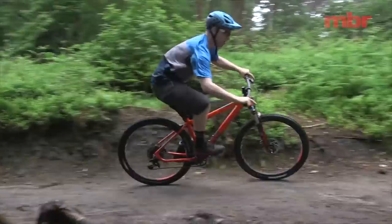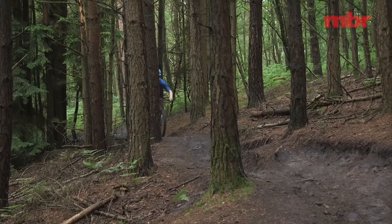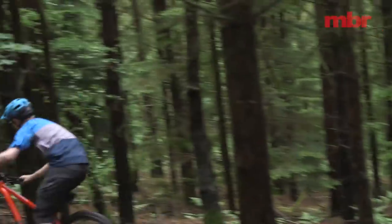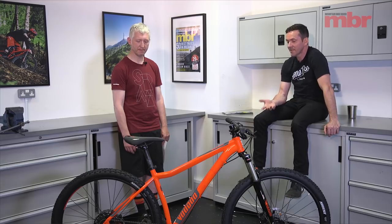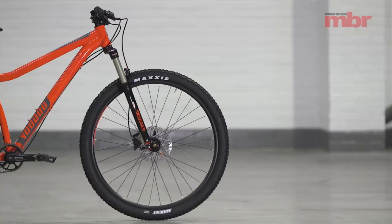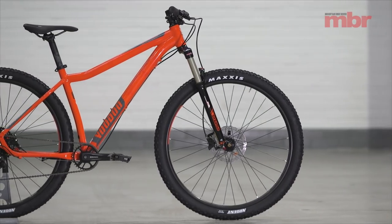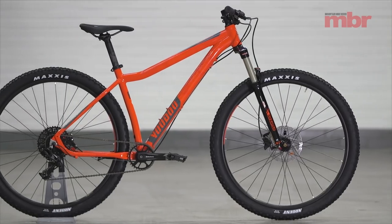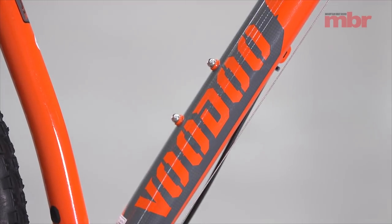It felt really lively with good acceleration — you get on it, sprint off, and it just feels really fast. The climbing is good too. Every time I ride one of these I'm blown away. And this year it looks better than ever — the yellow colour used to look a bit weird but now this bike looks expensive, like a thousand-pound bike.